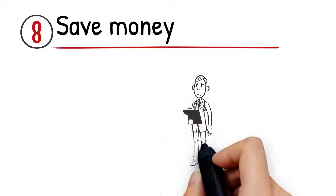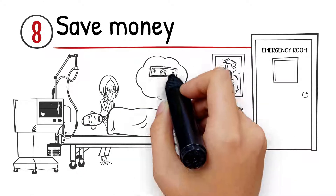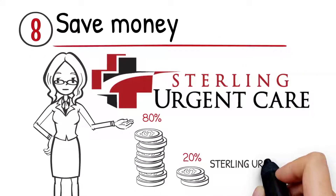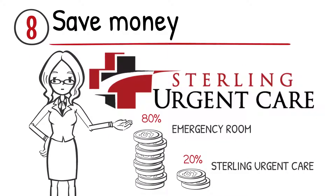Number 8: Save Money. It's no secret that emergency room care can be incredibly expensive. Treatment at Sterling Urgent Care is a fraction of what it costs to visit an emergency room.